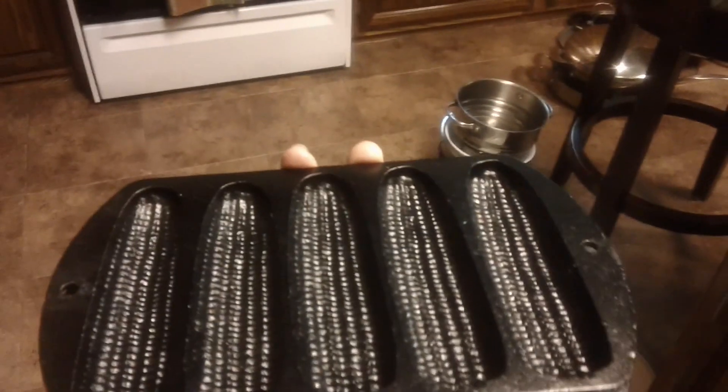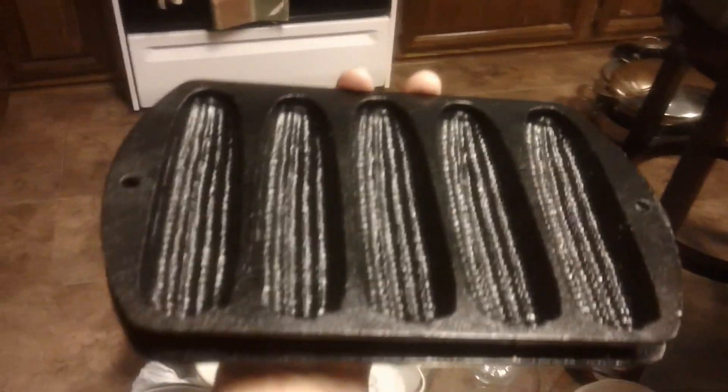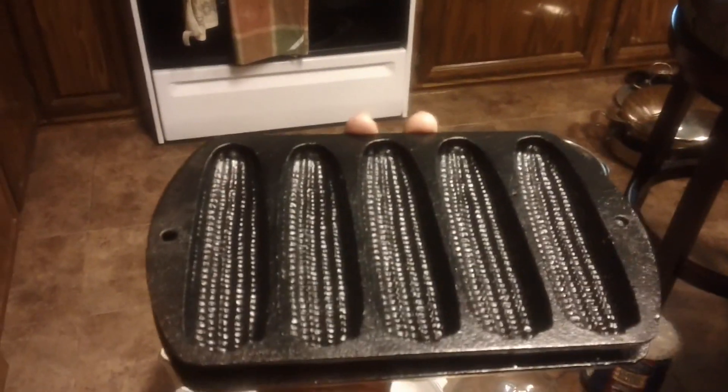One thing I forgot to mention — we also got these cute little corn muffin pans. I got two of those, and they were only $8.95 a piece. So it was so exciting.